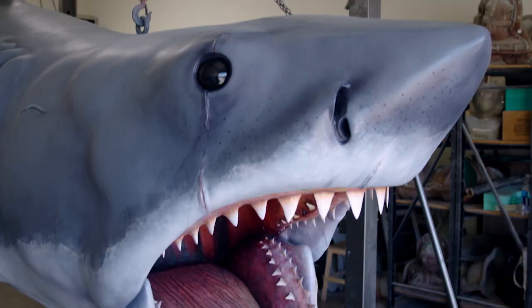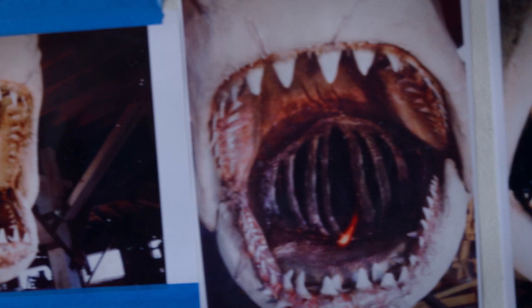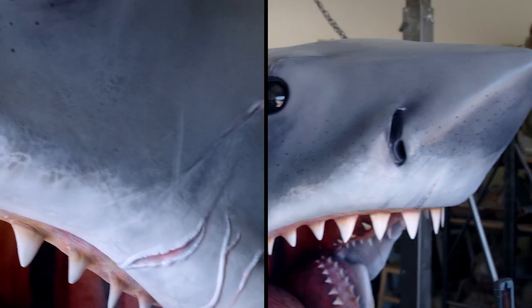Let me tell you about Bruce the Shark. We acquired Bruce through a donation. He had been hanging at Universal Studios for about 10 years and then was moved to a salvage yard for about 30 years.